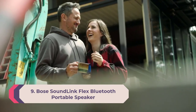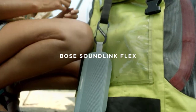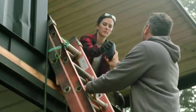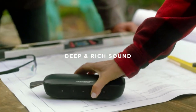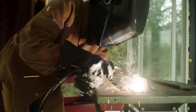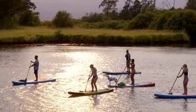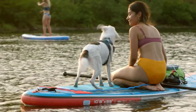Number 9: Bose SoundLink Flex. This state-of-the-art Bluetooth portable speaker is packed with exclusive technologies and a custom-engineered transducer for deep, clear, and immersive audio at home or on the go. Proprietary PositionIQ technology automatically detects the position of your portable Bluetooth speaker for optimal sound quality in any orientation or environment. It is rigorously tested to meet IP67 waterproof speaker standards.